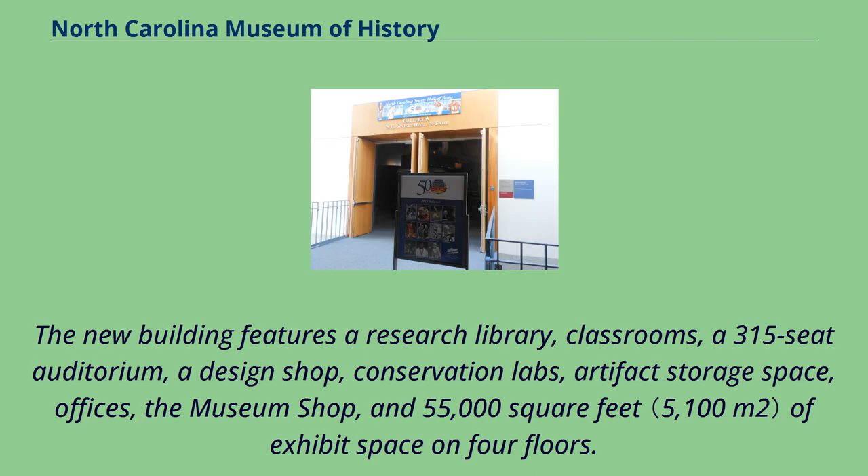The new building features a research library, classrooms, a 315-seat auditorium, a design shop, conservation labs, artifact storage space, offices, the museum shop, and 55,000 square feet of exhibit space on four floors.